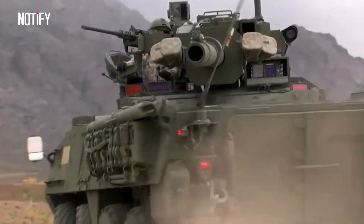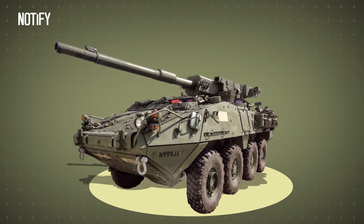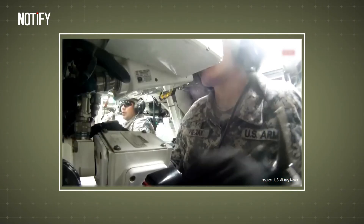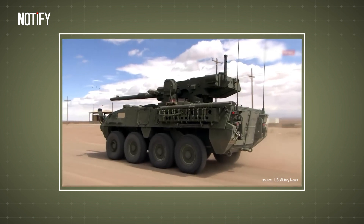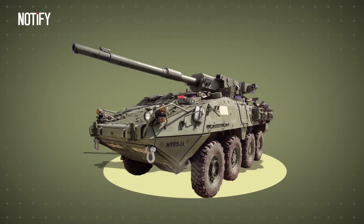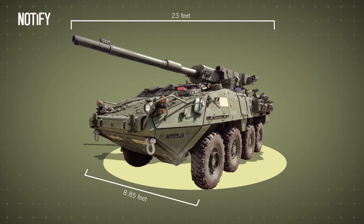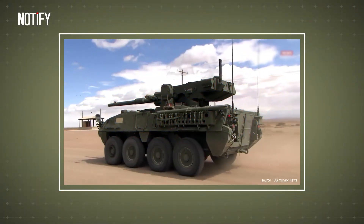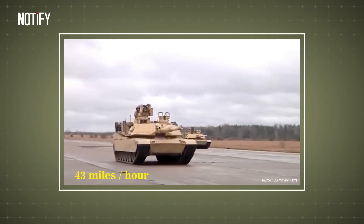When talking about the military world, the United States, which ranks at the top in military power, certainly cannot be overlooked. In that country, the most famous support combat vehicle is the M1128. This vehicle is the answer to the needs of the American military, who wanted a vehicle faster than a tank but with almost equivalent destructive power. With a length of only 23 feet, a width of 8.85 feet, and a height of 9.18 feet, its total weight reaches 20.6 tons. This allows the vehicle to move at speeds of up to 62 miles per hour, compared to the Abrams tank which only reaches 43 miles per hour.